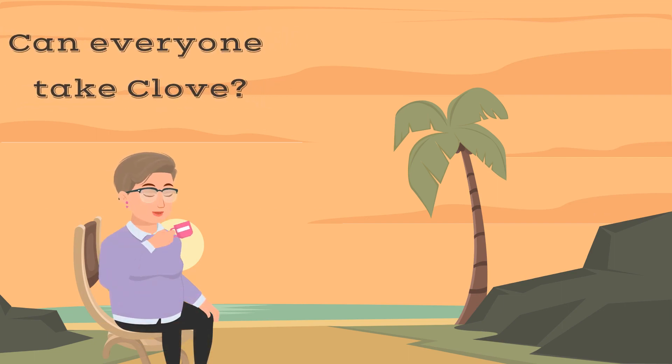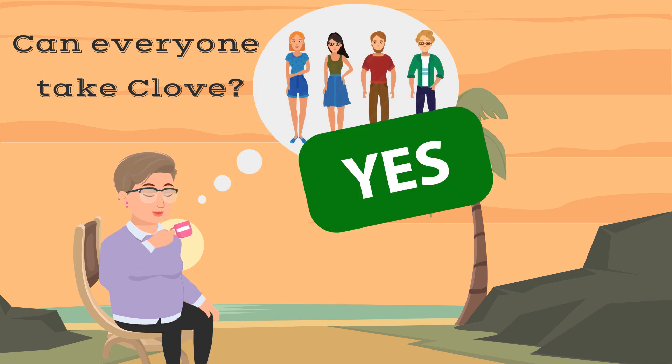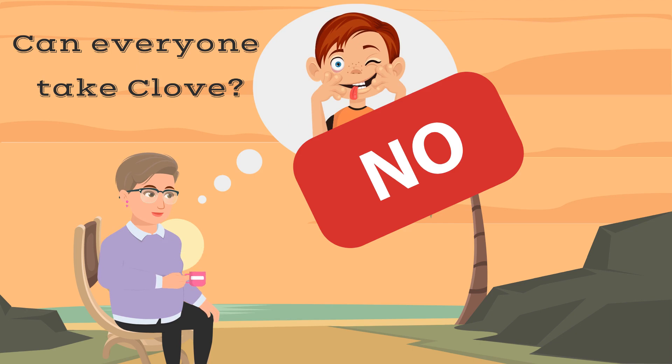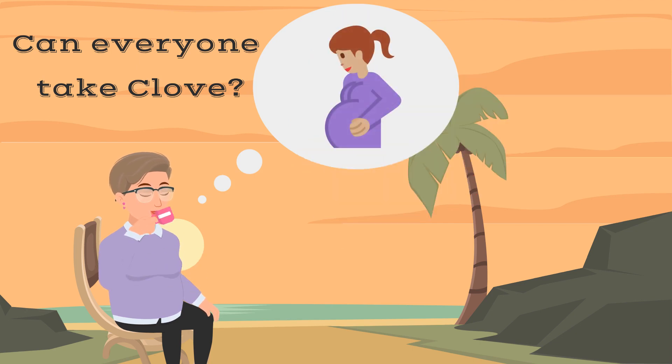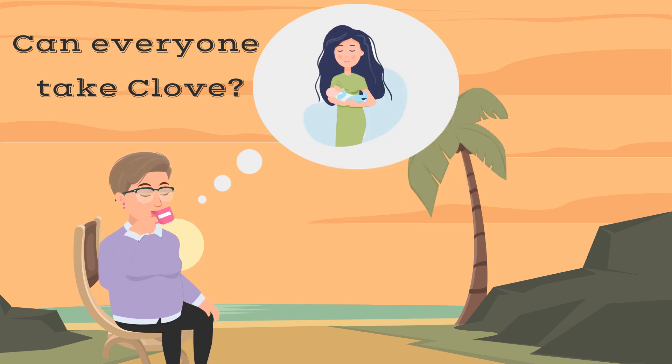Who are cloves for? Adults? Yes! Kids? No. Pregnancy? No. Lactation? No.